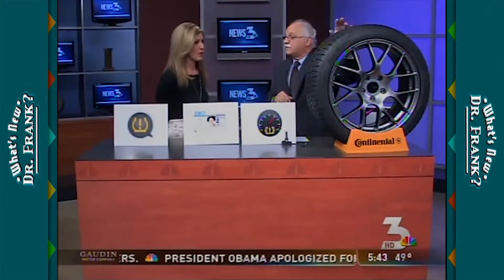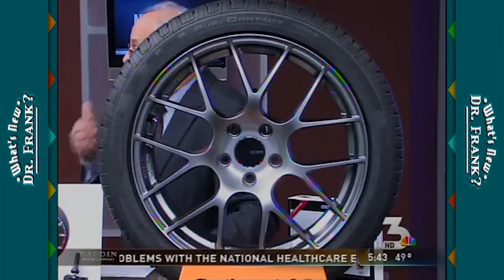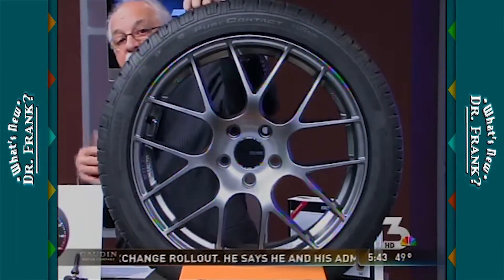Our last product is by Continental — this is a brand new tire. The benefit of this product is it's the new eco-plus, which means it rolls smoother, quieter, and gives a more comfortable ride. More importantly, as far as fuel economy — it took a Volkswagen TDI across all 48 states and got 77 miles per gallon on a set of these Pure Contact tires by Continental. You can get them at any Continental dealer in town, or online at Continental.com — they have a dealer sourcing section that'll show you where to find them.